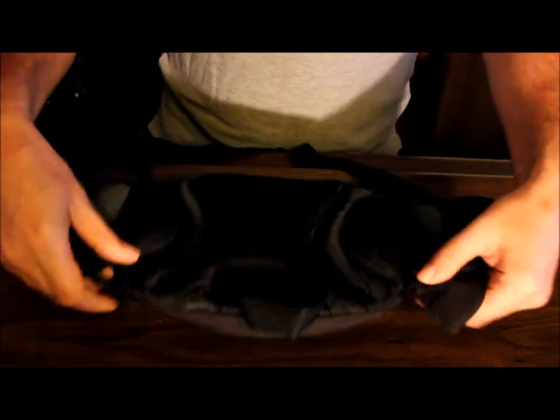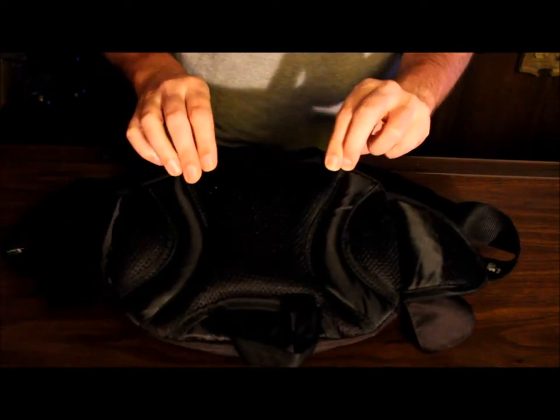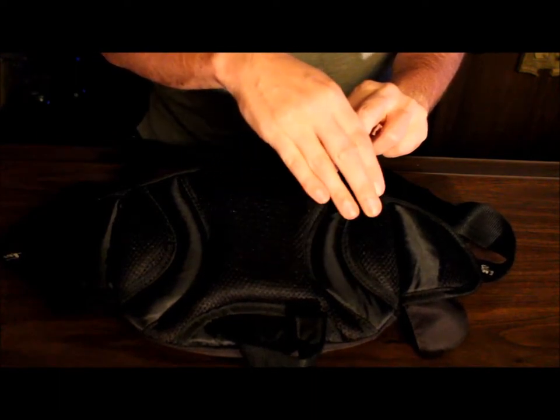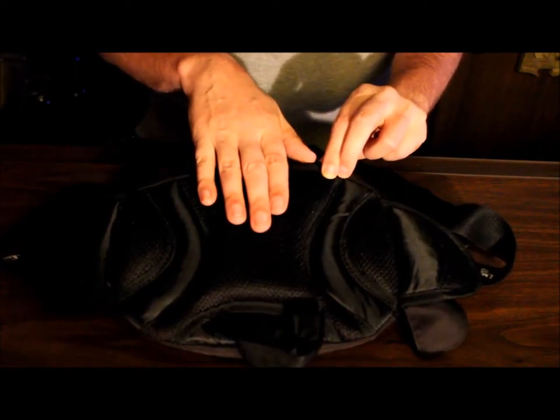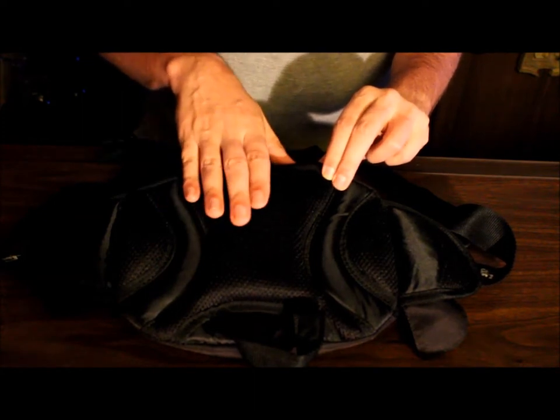The nice thing about the back of this fanny pack is all the padding associated with it — hopefully you can see that in the video. On the sides and the front there's great padding so it's not destroying your back, and it also helps keep things inside just a little bit cooler.